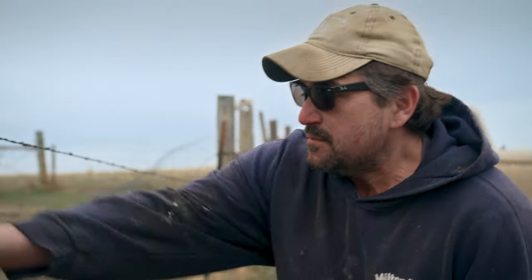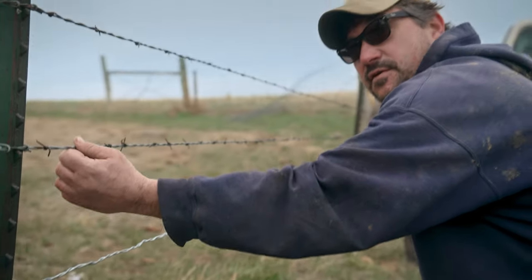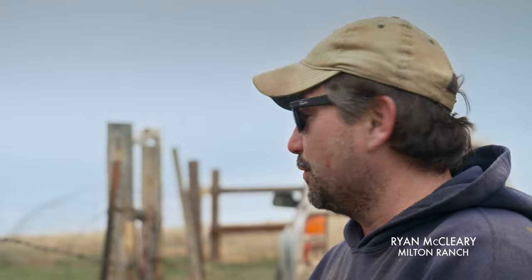You got your barbed wire here, and we're going with the smooth, so when the antelope go through it, they don't get all cut up from this. If you see an antelope run through a six-wire fence, it's like they explode. Their hair just goes everywhere.